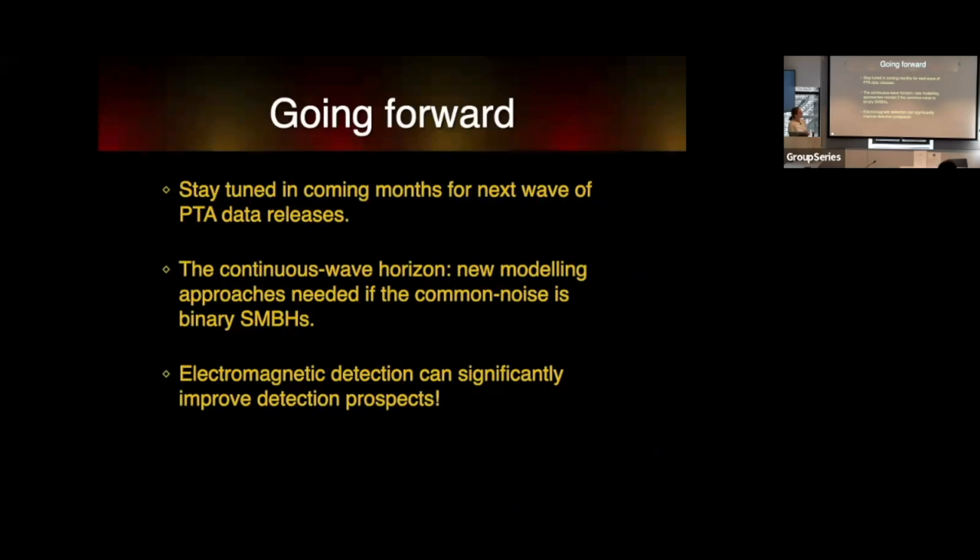Stay tuned in the coming months for the next wave of pulsar timing array data releases—it's going to be an exciting year no matter which way it goes. The continuous wave horizon will require new modeling approaches depending on whether the common noise is or is not binary supermassive black holes, and electromagnetic detection can significantly improve detection prospects. Thank you.